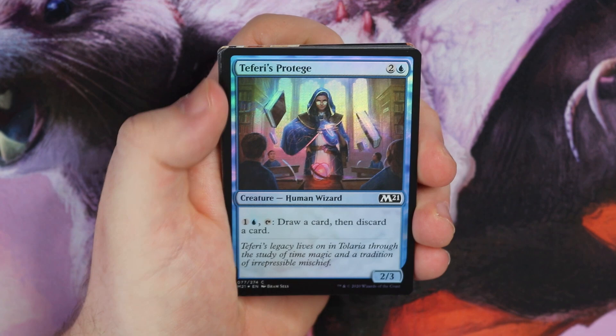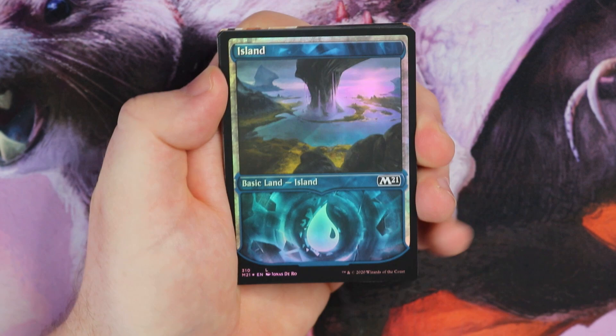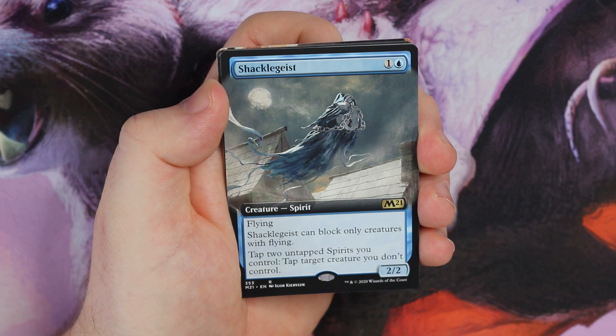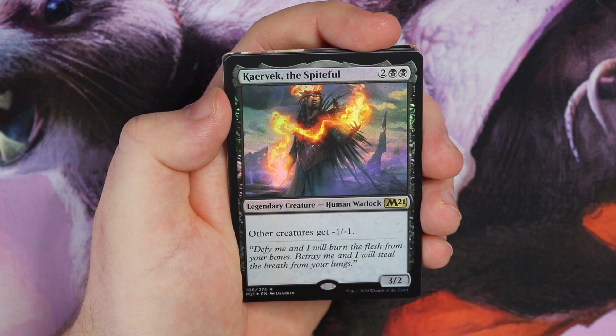Teferi's Protege, then we have an uncommon — Light of Promise. And it's the best type of land for me to get — you know me, blue mage — so I get a lovely alternate art island. Then a full art Shackle Geist. It's a 2/2 flying spirit: can only block creatures with flying, tap to untap spirits you control, tap target creature you don't control — two mana. That is very nice.